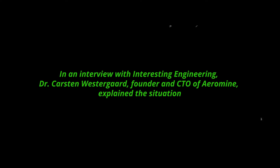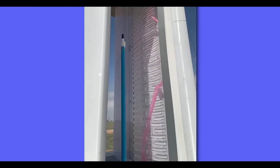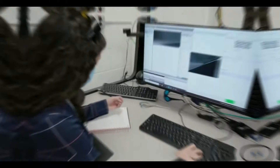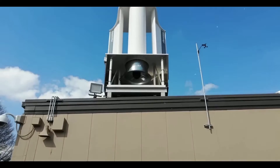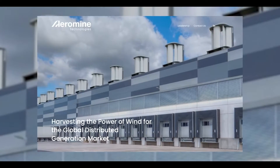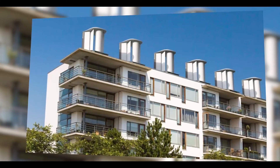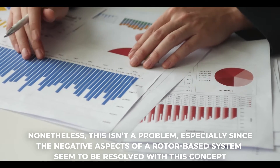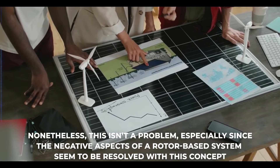In an interview with Interesting Engineering, Dr. Karsten Westergaard, founder and CTO of Aeromain, explained the situation. The inner propeller is not really a wind turbine, but more of a reverse-running fan or, abstracted from water flows, a Kaplan turbine in a dam. The system is driven by the pressure difference and the flow velocity resulting from this pressure difference. So it's kind of a rotor after all. However, the concept is simply not related to conventional rotor-based systems since different forces are used, and the negative aspects of a rotor-based system seem to be resolved with this concept.